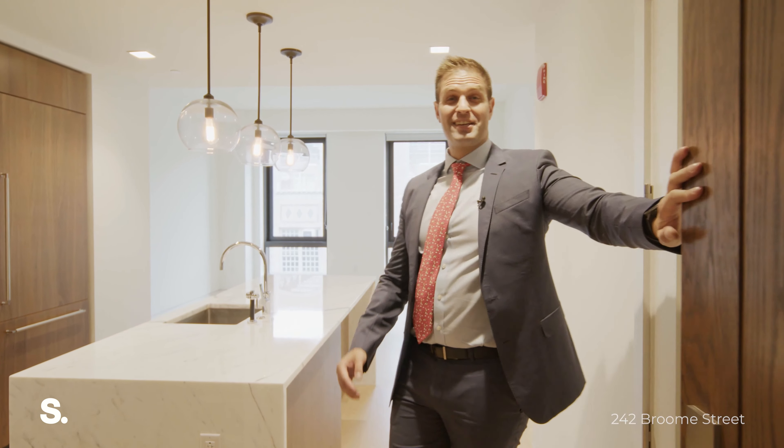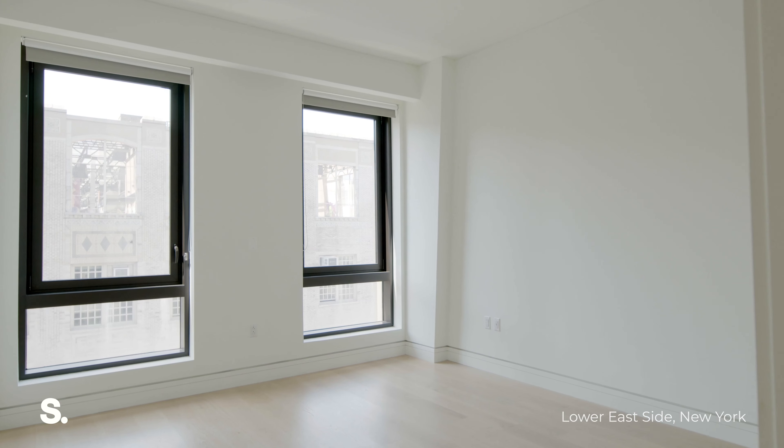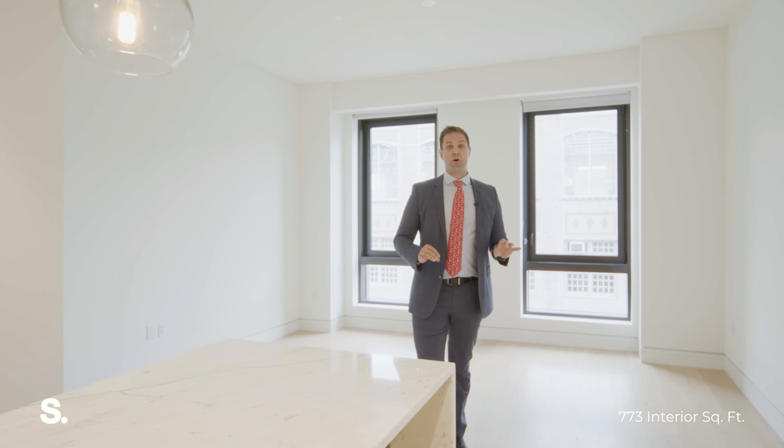Hi, I'm Sean McPeak with the McPeak team at Serhant. Welcome to Essex Crossing, 242 Broom Street, apartment 8B. This one-bedroom, one-bath is 773 square feet and, as you can see, has some of the most outstanding finishes in Lower East Side.